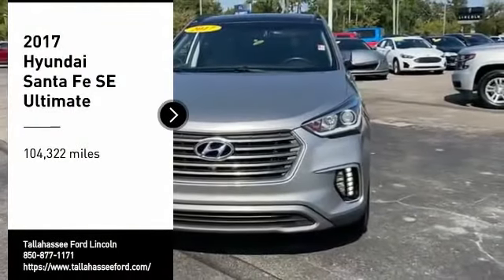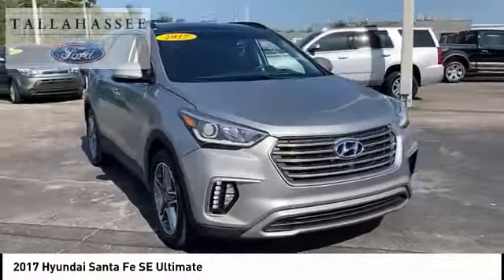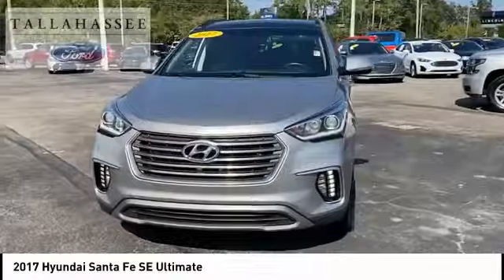We are pleased to show you the 2017 Santa Fe — style, quality, performance, value. Need we say more?